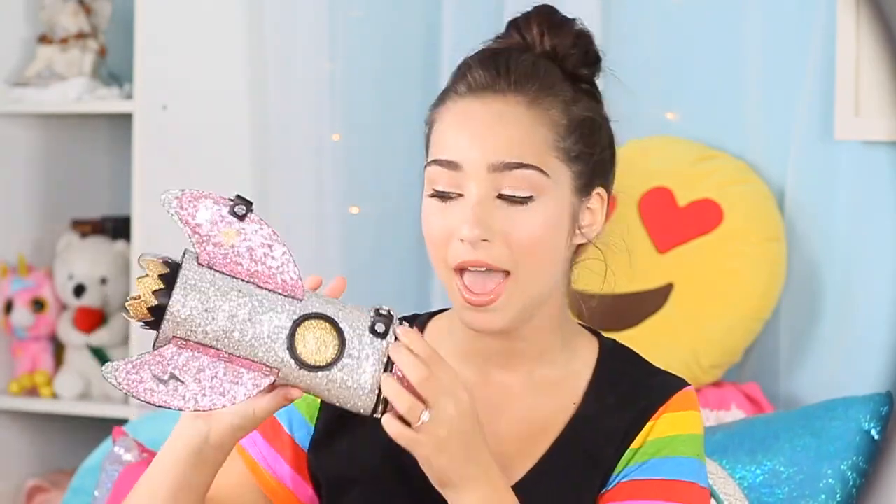Next is my rocket ship purse. This is from H&M and my friend Maddie used this when she was on like the orange carpet — not really the red carpet. It's really sparkly and it's a good size also. I have no clue where those straps are.